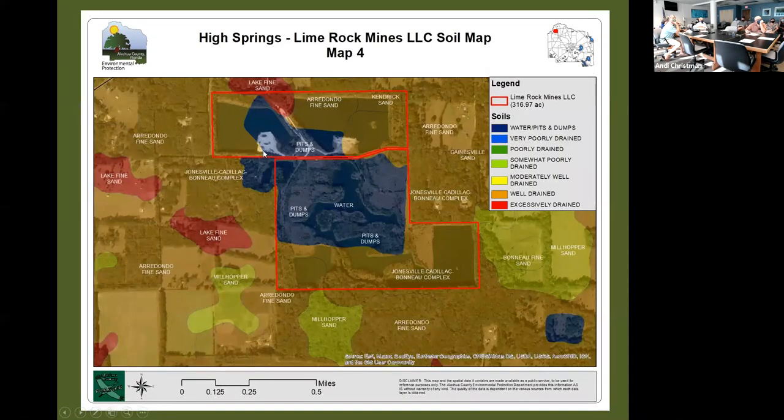The soil map here is not typical of what we present for most evaluations because the site has been mined, and the footprint of upland land has changed over time. The darker blue is indicated as water pits and dumps, but that shape reflects when the soil mapping was done. The land shape has actively changed over time as the site has been mined and overburden has been placed in different areas throughout the process.